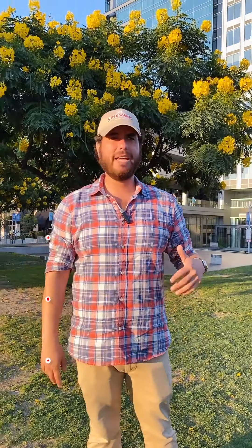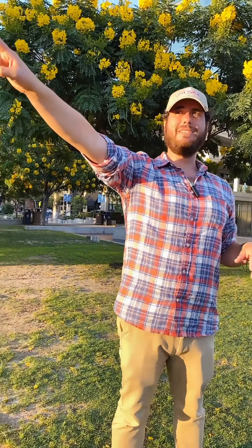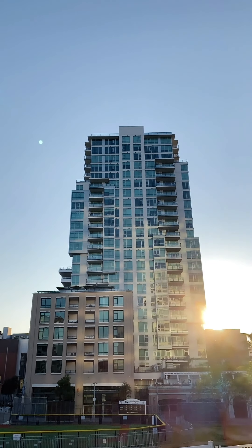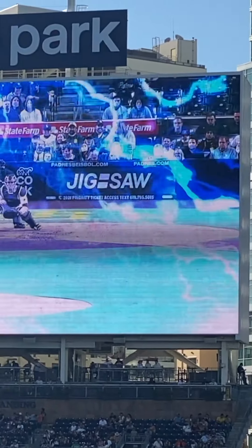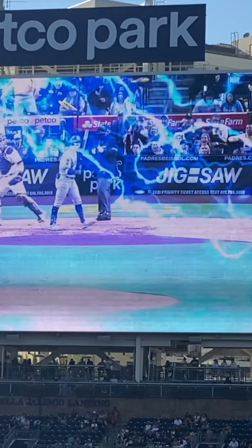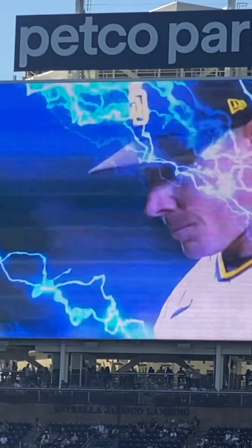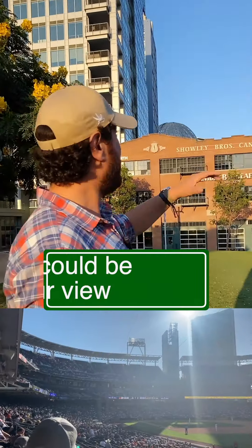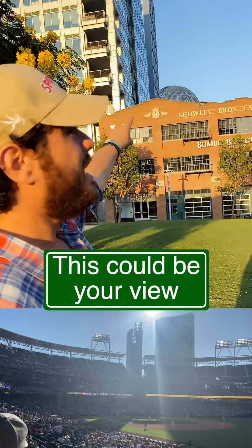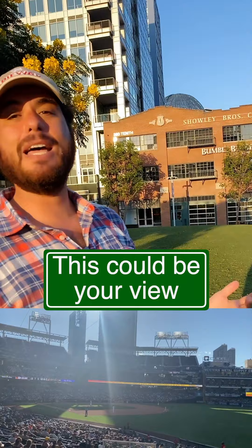We have luxury high-rises, six, seven, eight-story buildings. We have the Legend right here, which is actually the only residential building built inside of a ballpark in all of the United States. You have great views of the ballpark. They have a great seventh-floor lounge where you can watch concerts and ball games. We have Icon over there, which has the nicest rooftop in my opinion in all of downtown. And if you see the dome right over there, that is the San Diego Central Library.